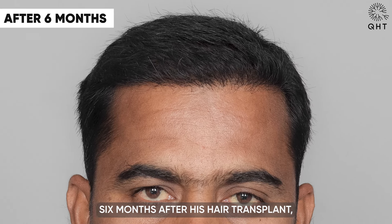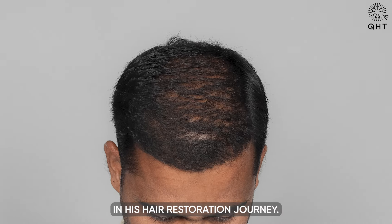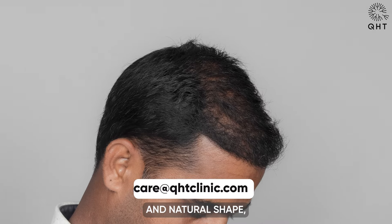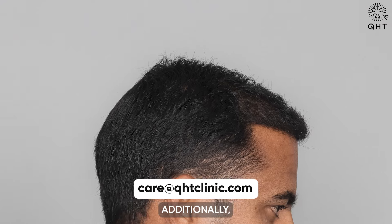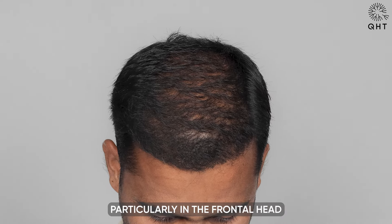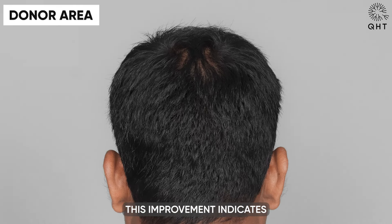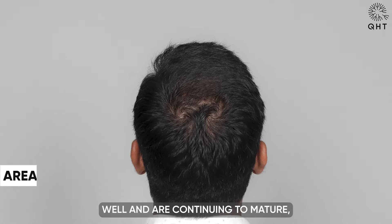Six months after his hair transplant, our patient has reached a notable stage in his hair restoration journey. His hairline has now taken a proper and natural shape, aligning well with his facial features. Additionally, there is a significant increase in hair density, particularly in the frontal head and mid-scalp areas.